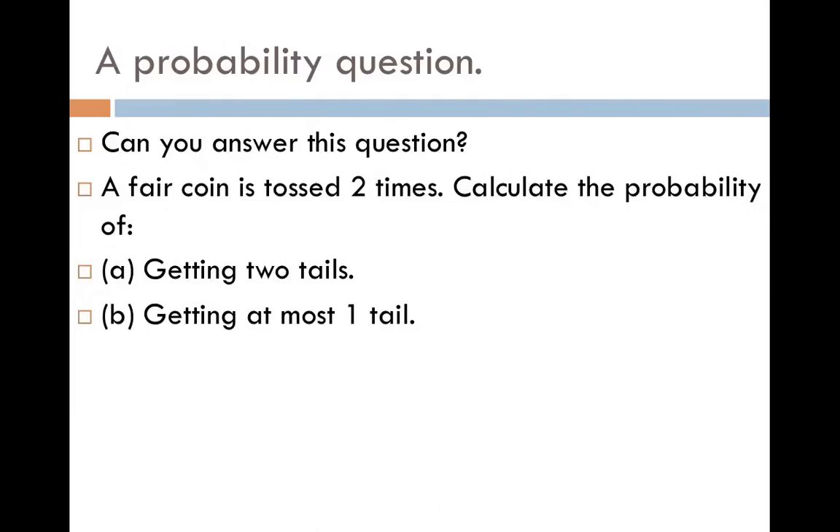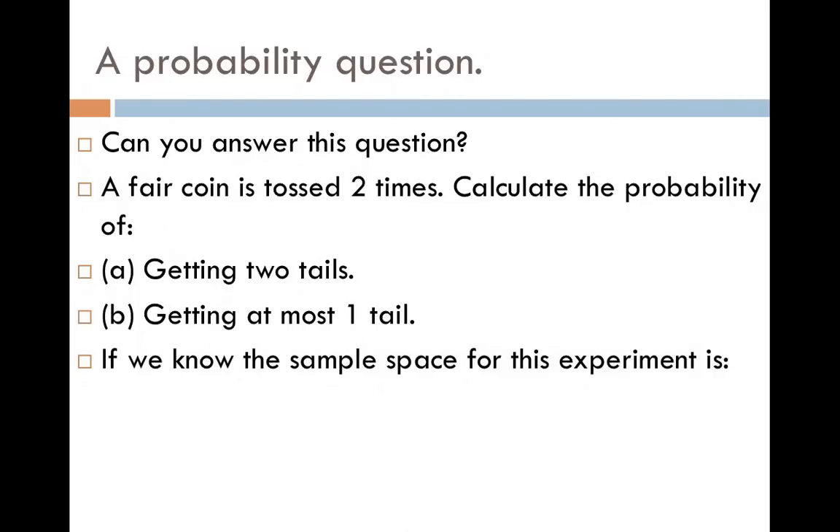We should have remembered from the tree diagrams of chapter 6 that if we construct a tree diagram and look at the set of outcomes, we can answer this question. So if we create the tree diagram, we know that the sample space — the set of outcomes — is heads-heads, heads-tails, tails-heads, and tails-tails. There were four outcomes that came out of that experiment.